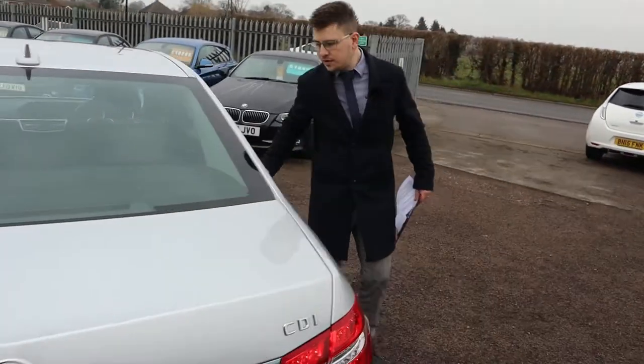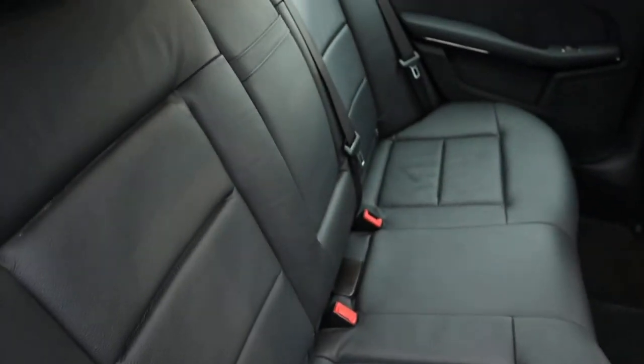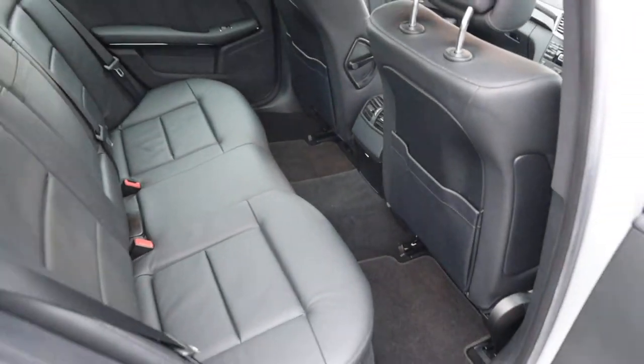Inside the back of the car, stunning leather interior, complete with ISOFIX. There's a centre armrest that can be folded down for your passengers as well.